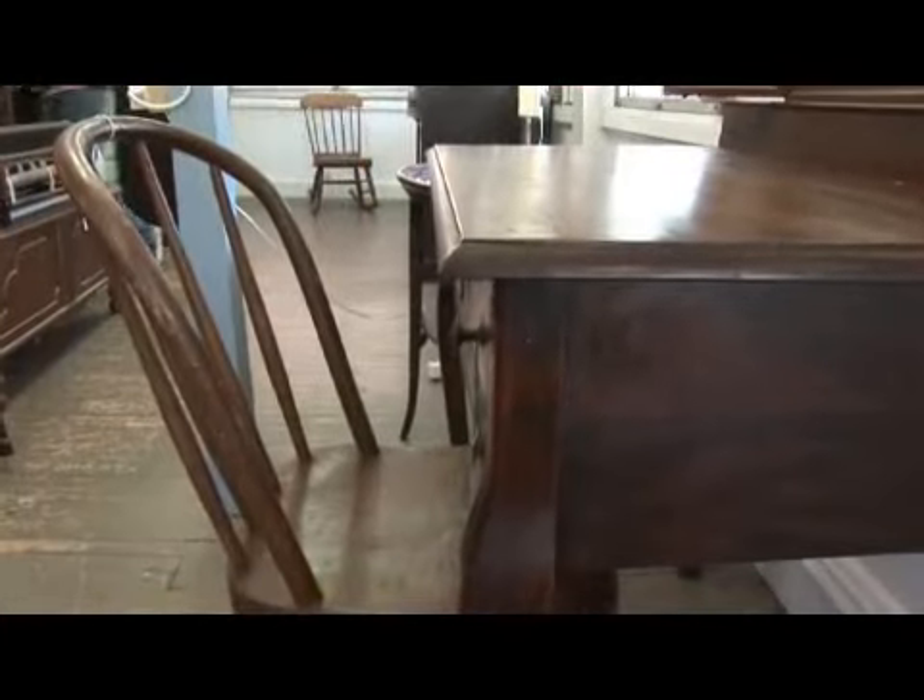Buying an antique writing desk, you can be buying it for many reasons. Some reasons people buy it is they just need the look of an antique writing desk. Some people actually use it quite often to pay their bills. So make sure you know the reason why you're buying an antique desk.